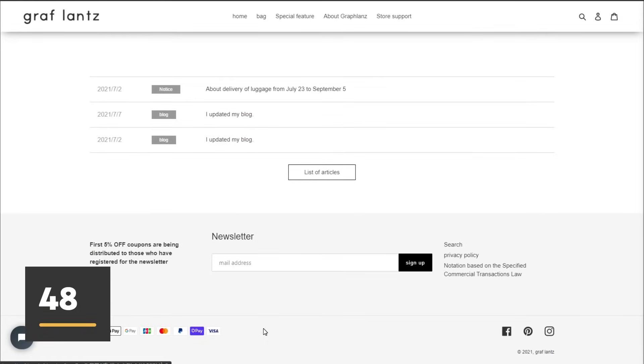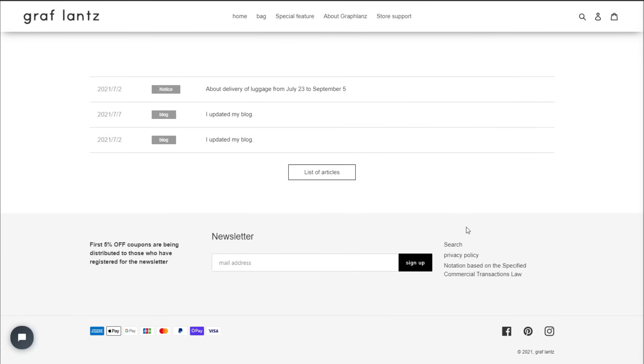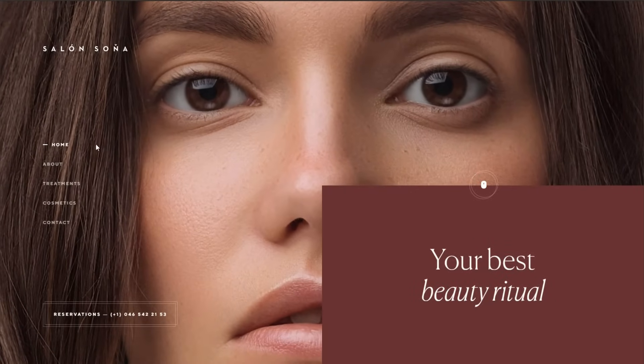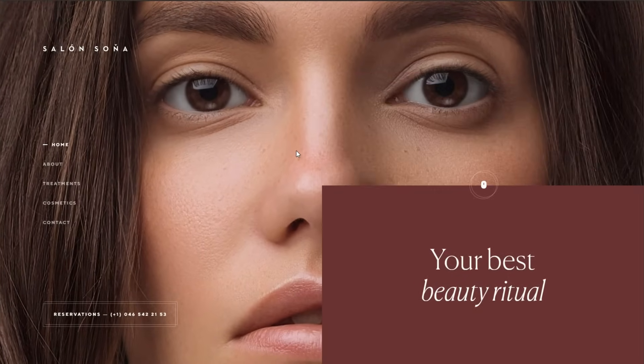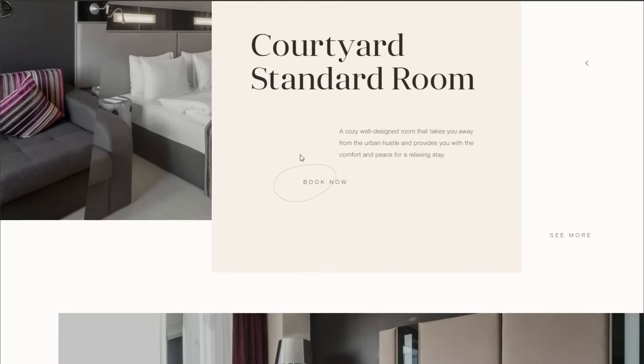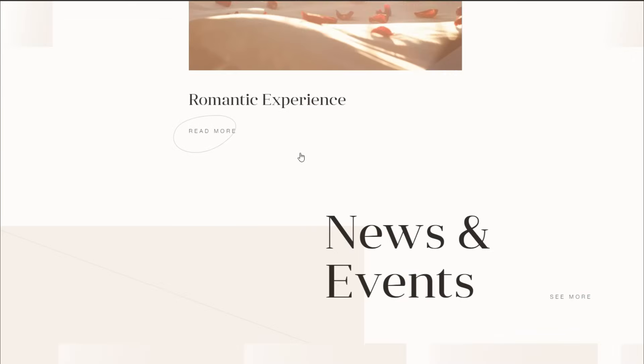Not putting links in the footer — people use them and expect them, so put them there. Overusing visual effects — it takes away from the content and adds more load and complexity to your website. And lastly, design mistake number 50: smooth scrolling.